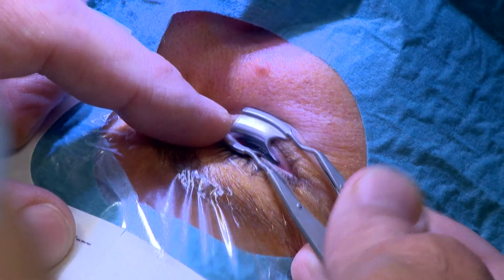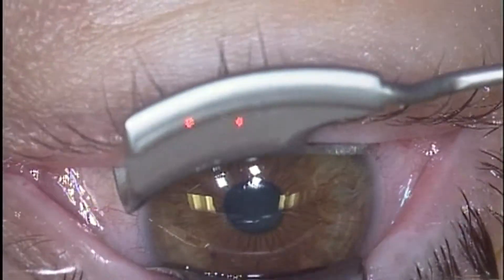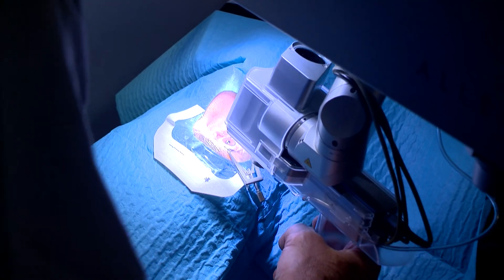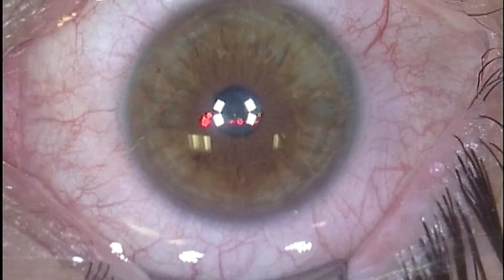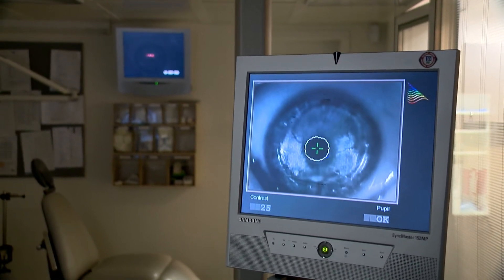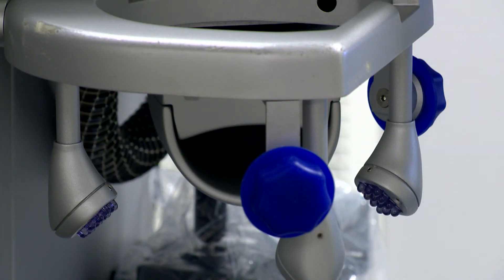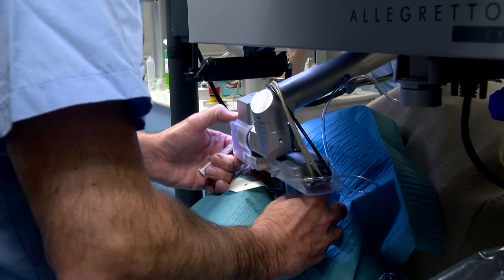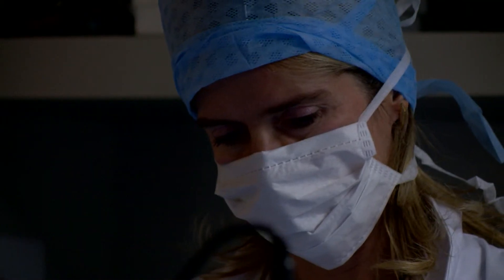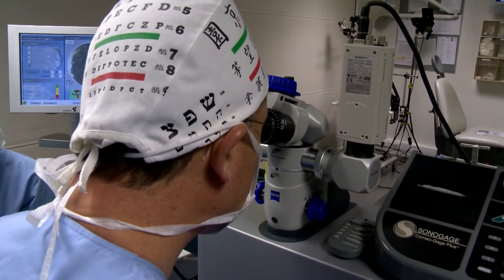An eyelid spreader will be placed to prevent blinking. Anesthetic drops will be instilled. You will not experience any pain. You will be asked to vaguely look at a green blinking light as your fixation point. The eye tracker of the laser will follow your gaze during the whole laser treatment. A suction ring will be placed on the eyeball — you will feel some pressure. The femtosecond laser will slide over the cornea like a train and will make a flap in less than 20 seconds.